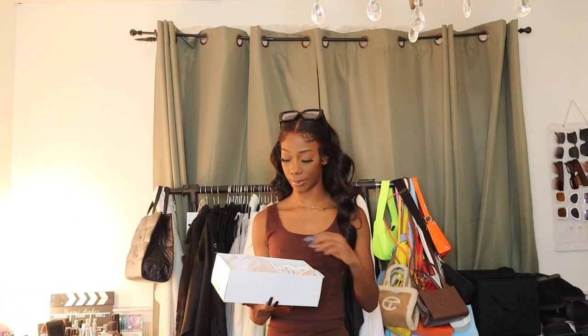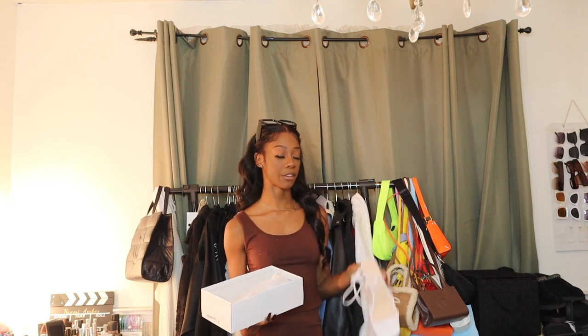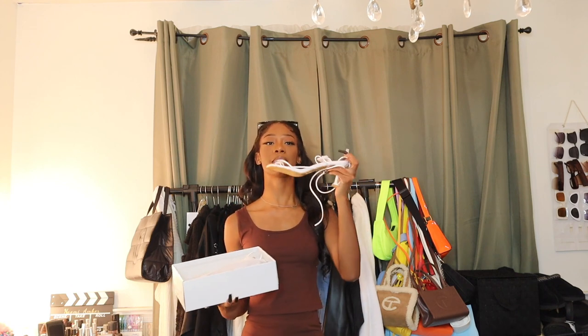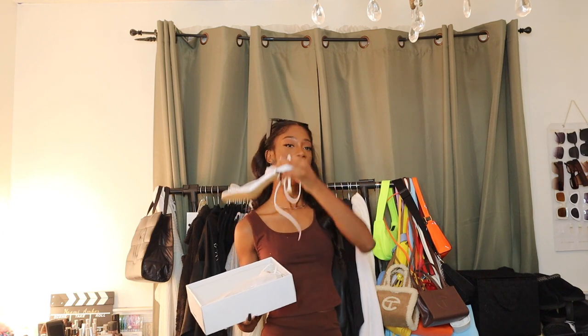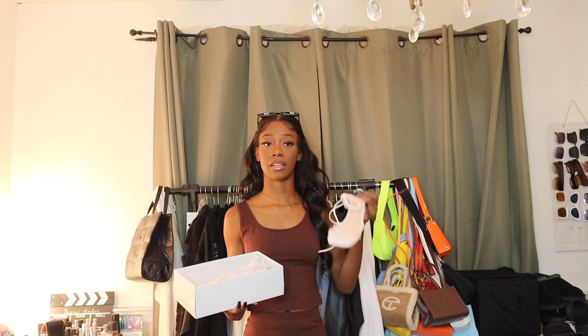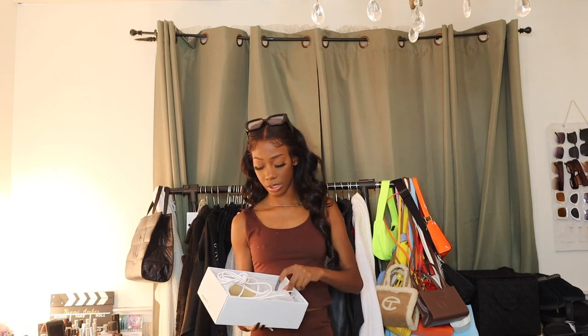Last but not least, I got these strappy heels with a small heel. Maybe that's why I bought them — I've really been enjoying shoes with a shorter heel because I'm always out, always standing, and tall heels are just not practical for the life I live. So give me the kitten heel! This is maybe a bit taller than a kitten heel, but if you want the heel look without going full stiletto and still giving baddie, get yourself some two or three inch heels. I already have heels similar to these, so I'm not sure why I bought them, but options are good.